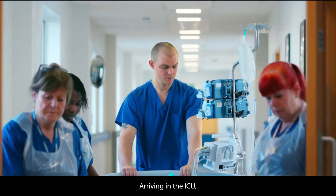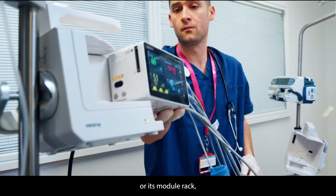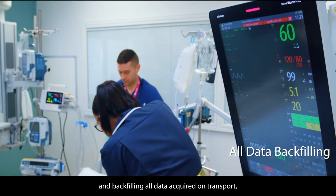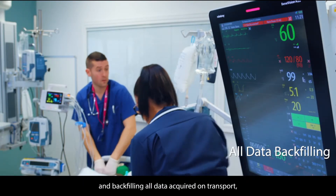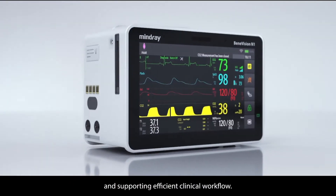Arriving in the ICU, the N1 is easily inserted into the N-Series bedside monitor or its module rack, instantly transitioning back to a multi-parameter module and backfilling all data acquired on transport, maintaining the continuity of patient information and supporting efficient clinical workflow.